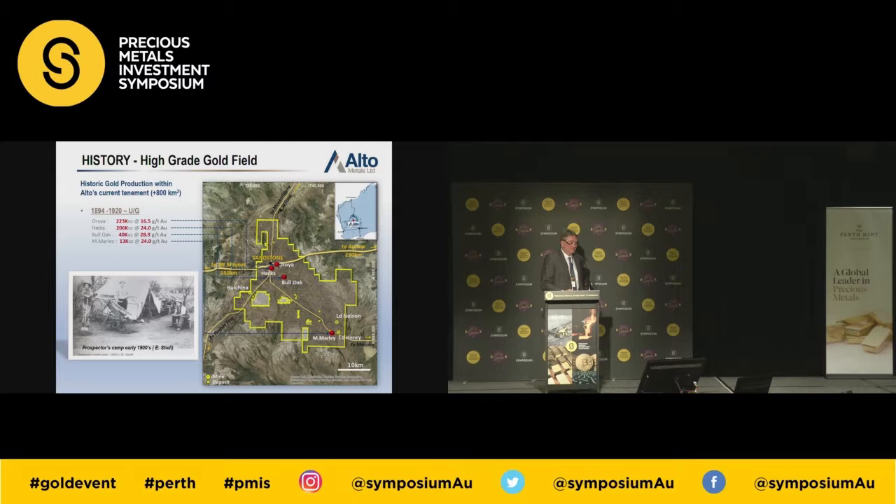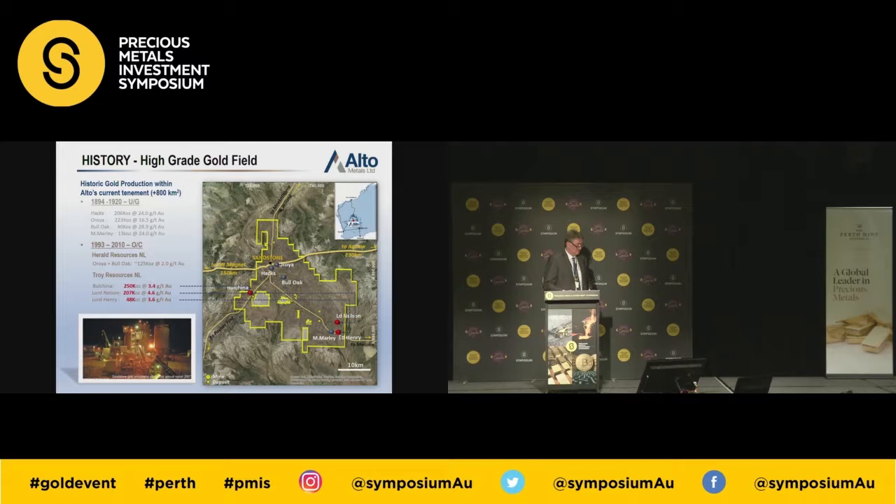Back in the 1890s, gold was discovered at Sandstone at Arroyo and Hacks. The old timers took out roughly half a million ounces between 16 and 24 grams per tonne — it's all free milling; there's no known refractory gold at Sandstone. Subsequently, between 1993 and 2010, there were two main producers. Herald Resources took out about 125,000 ounces of oxide material and put them through a small plant. Subsequently, Troy Resources mined Bull China, found by Battle Mountain, and they found Lord Nelson and Lord Henry, taking out about half a million ounces as well through the old Herald plant.